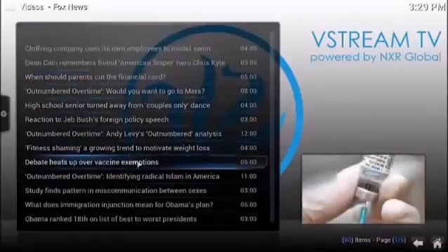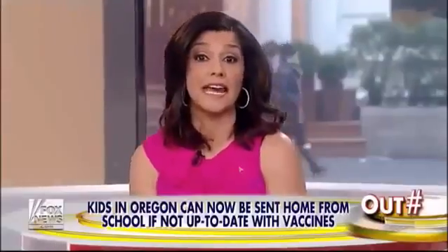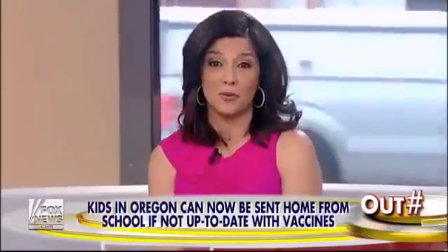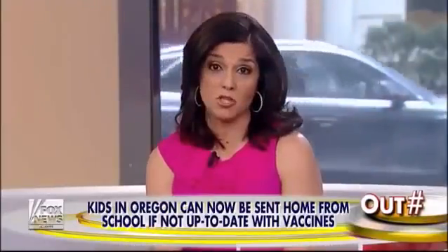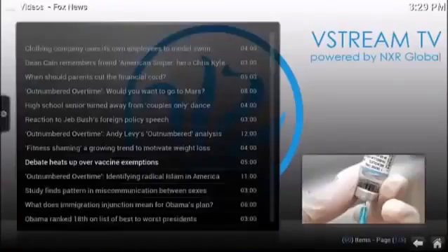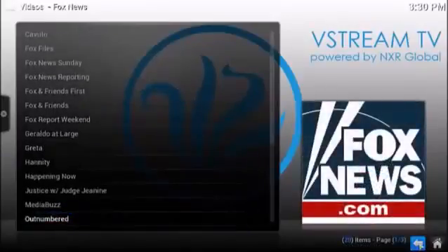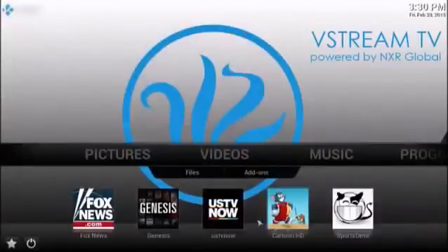"Debate heats up over vaccine exemptions" — for example, that was part of the show and you can just click that and start watching. You also have access to watch Fox News live, all the news channels live. This is a really cool app — I know there are a lot of Fox fans out there that love that. Very easy to navigate.